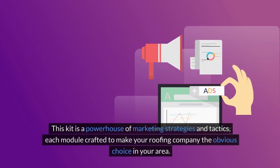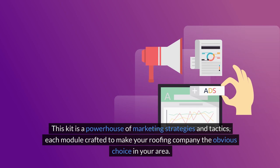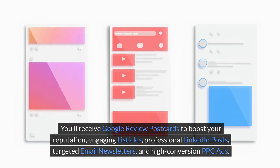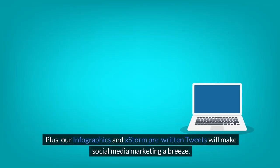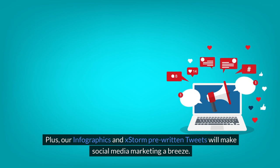This kit is a powerhouse of marketing strategies and tactics, each module crafted to make your roofing company the obvious choice in your area. You'll receive Google Review postcards to boost your reputation, engaging listicles, professional LinkedIn posts, targeted email newsletters, and high-conversion PPC ads. Plus, our infographics and X storm pre-written tweets will make social media marketing a breeze.